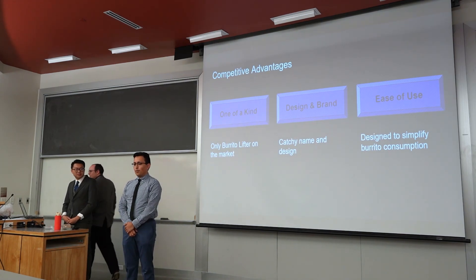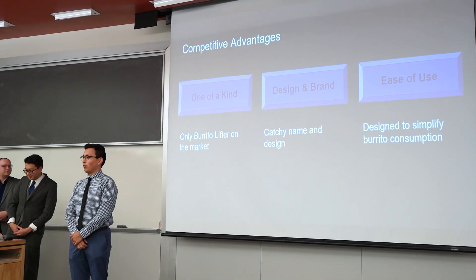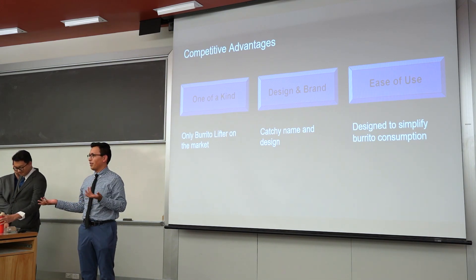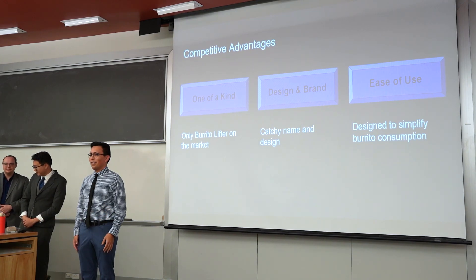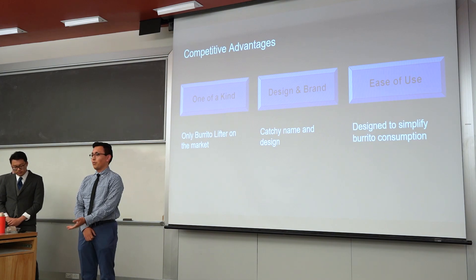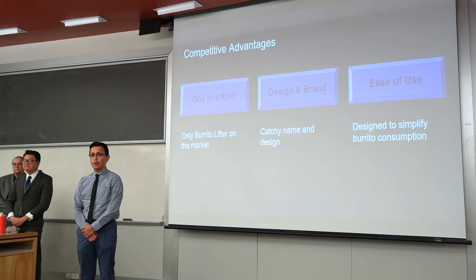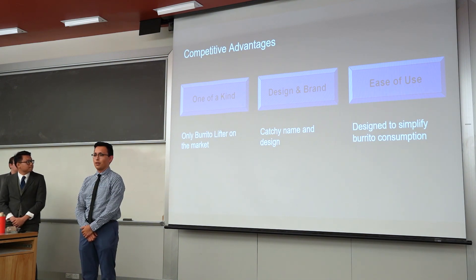Our advantages over current and future competitors: first, we'll be the first burrito lifter on the market. You might have seen other things you could buy to put burritos in, but they don't really lift the burrito the same way — in some way you have to take it out, and it makes a mess. We're basically the first ones on the market. Second, we've designed this so that it would be catchy — wherever there's a burrito on the menu, or if you're making one at home, you're going to want your Burrito Butler camping with you. And finally, it's easy to use — we designed this to simplify how you eat burritos. You don't have to worry about any messes or how you're going to bring your burrito from point A to point B. Overall, it'll just make it simpler for anyone who buys it.